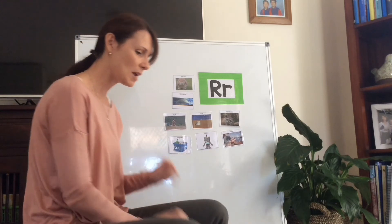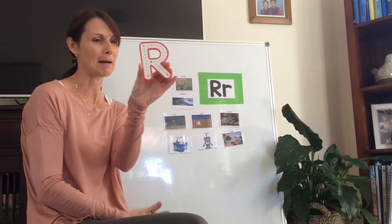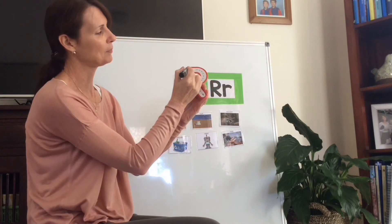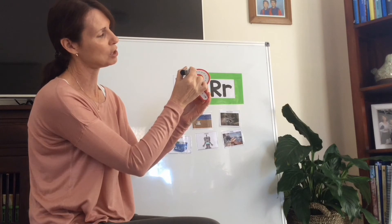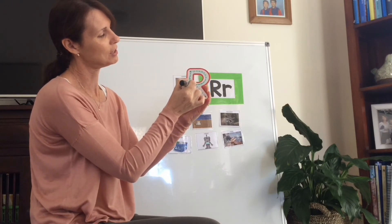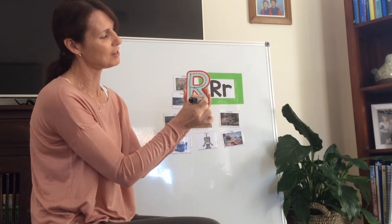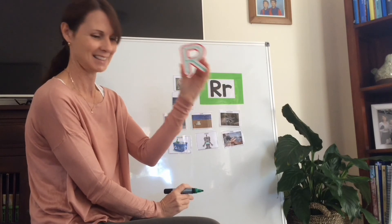Lots of words start with the letter R. We're going to have a look at how we write the letter R. Here's our capital letter R. Here we go - we're going to start at the top, down, then we go back to the top, we go around to the straight line, and then down to the bottom. Capital R.